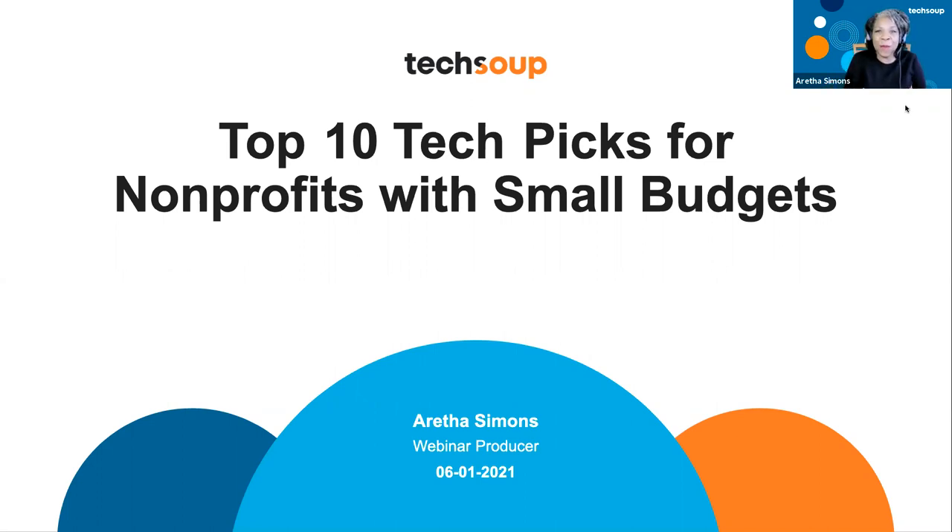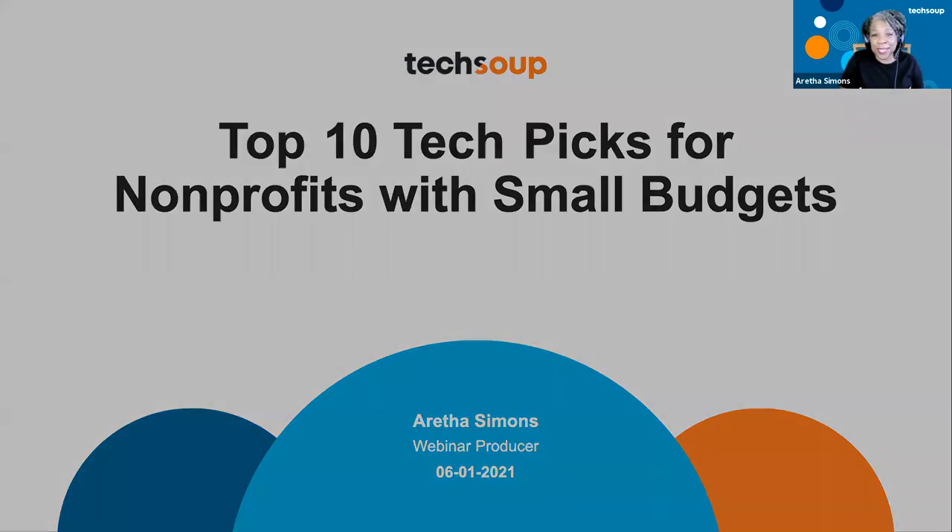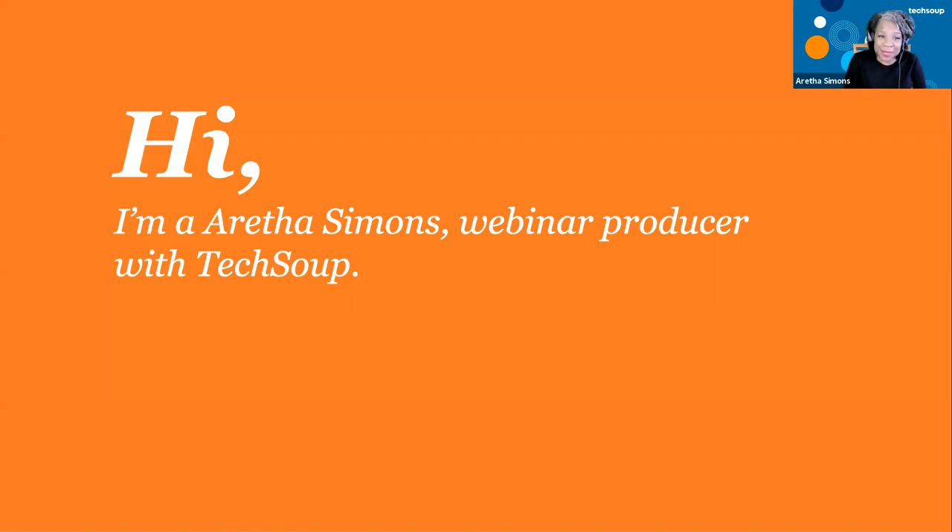We are at the top of the hour, so I want to welcome everybody to TechSoup and welcome to this special TechSoup posted online discussion for the top 10 technology picks for nonprofits with small budgets. As you were coming in, you were letting us know where you're from and the type of budget size that you have. Some of you are starting at zero, some of you are at half a million, under 10,000. Welcome everybody.